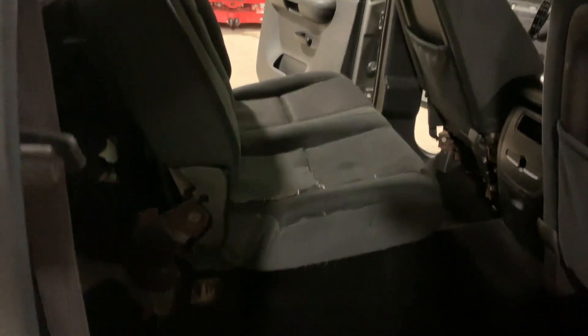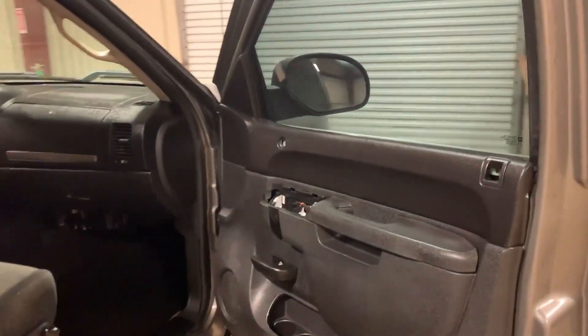It is missing the rear 40% of the 60-40 split seat in the back, so you know that it's missing — that's something you have to deal with. The truck cranks, runs, and drives, but once it runs about 20 seconds it starts to have a little mist to it. That's something you have to address.